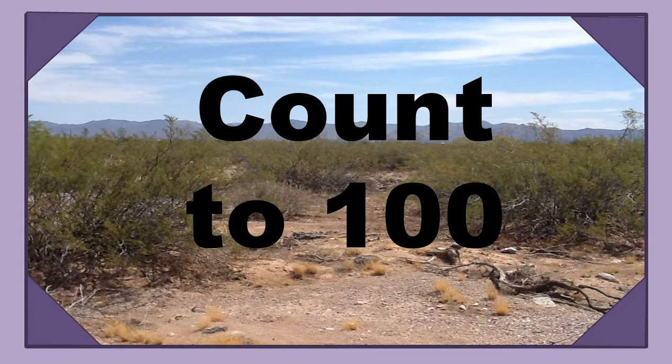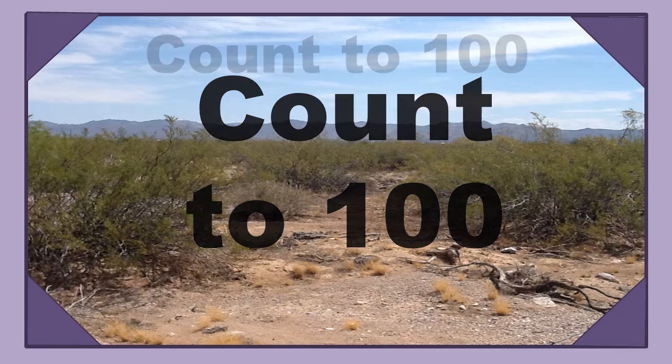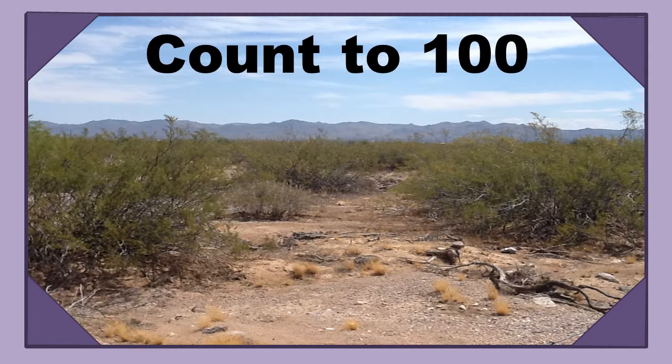Hi there. We're going to count to 100, and we're going to count to 100 with some pictures from the Arizona desert. So let's go ahead and get started. Alright, here we go.